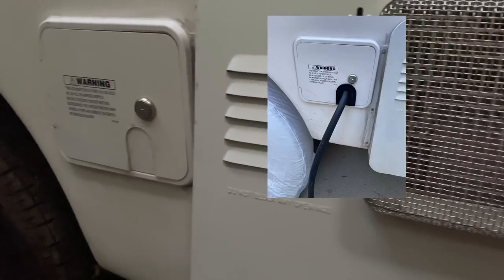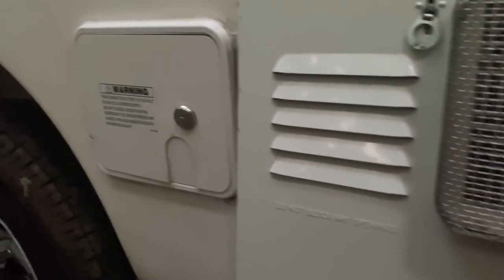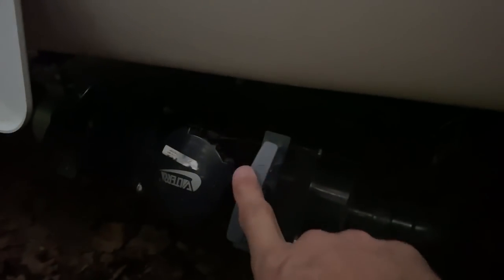This is where our electrical plug goes — if we were not boondocking and were actually plugged into a campsite, that's where that cord comes out. This is where we empty our gray and black water tanks. A black water tank is for sewage; gray water is for shower, sink, and that type of water runoff.